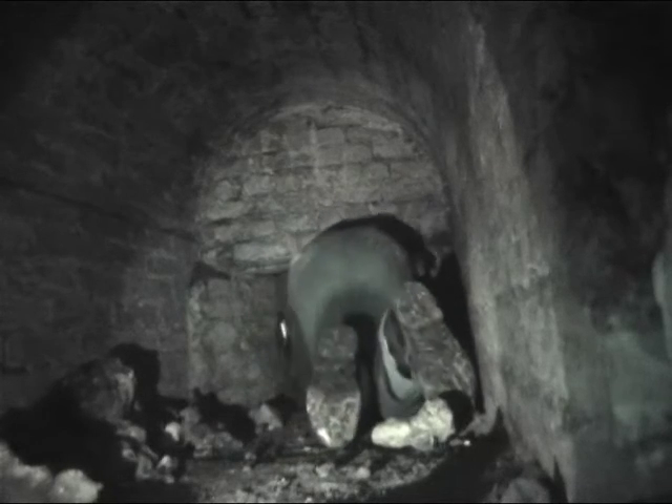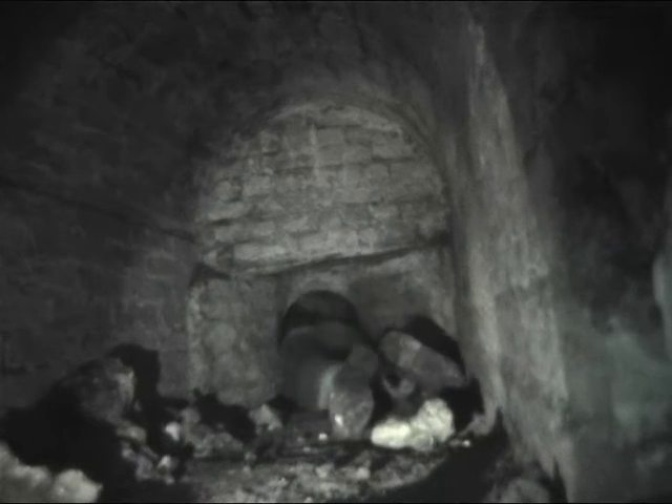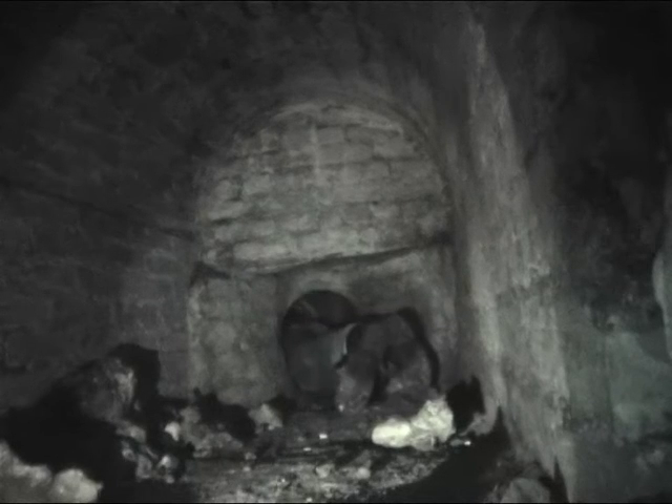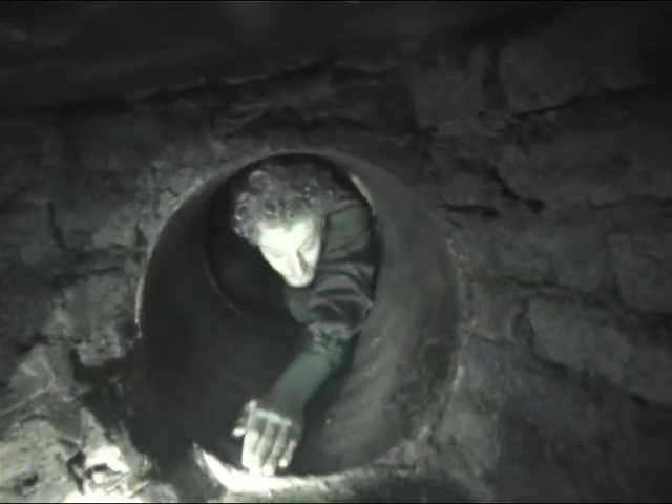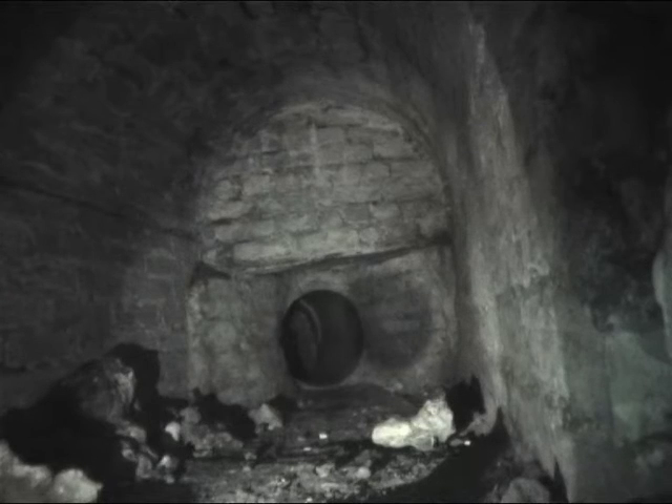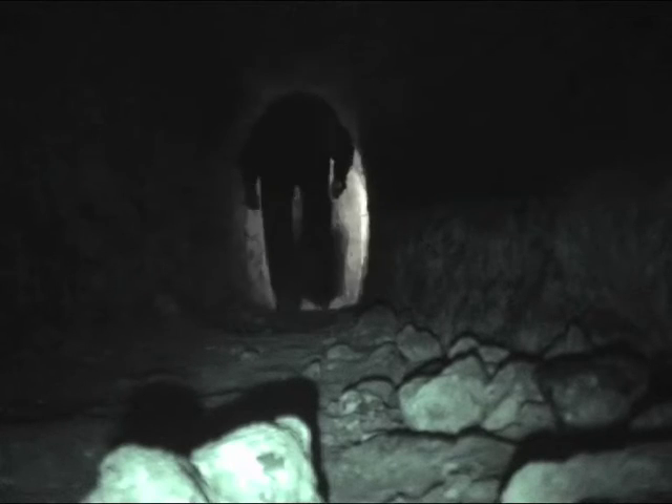Alright, here we go. Absolutely fab. People that suffer with claustrophobia shouldn't do this. Absolutely. Ah, Christ.